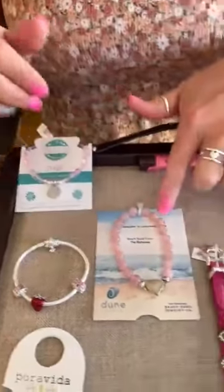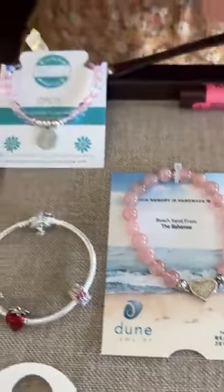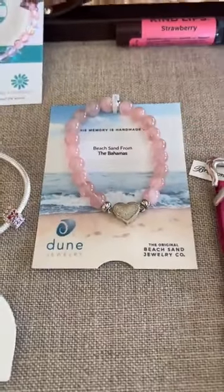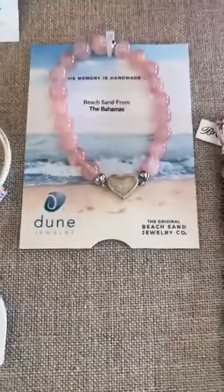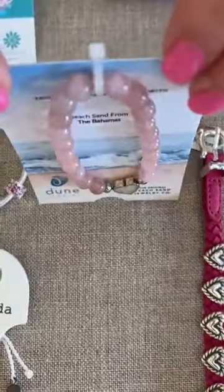Next we have the Dune. Now these are stretchy — all T. Giselle bracelets are stretchy and so is the Dune. You have the nice pink beads on there with 'Bahamas' inside the heart. The price on that is $52.